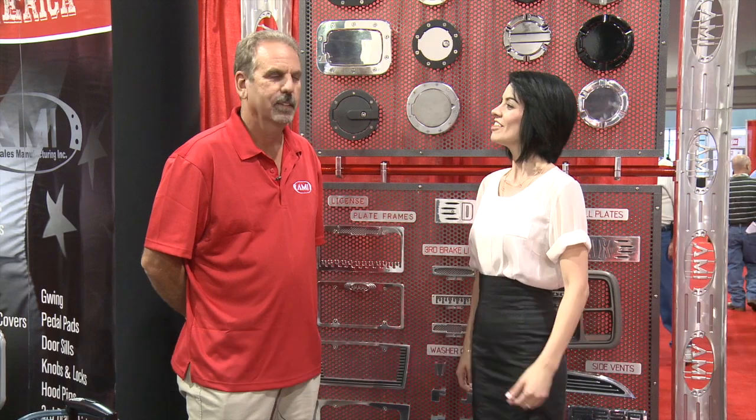Hi, I'm Ellie with AutoAnything and we're here at SEMA 2012. This is Steve Dringenberg, he's the president of AMI. Steve, if people weren't familiar with your brand, what would you tell them about AMI?